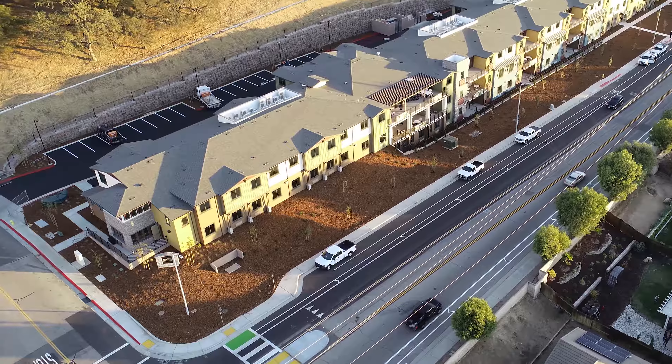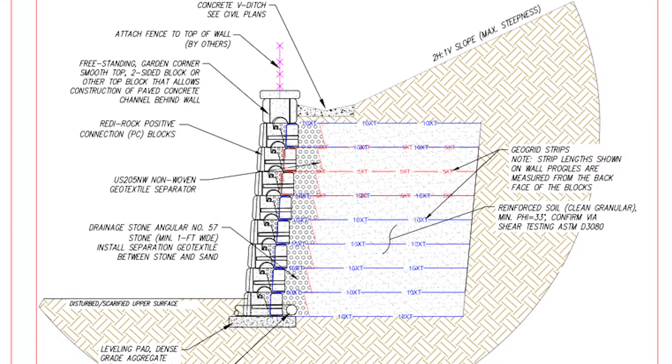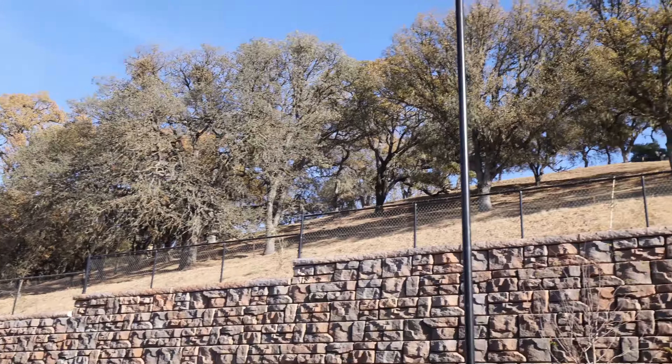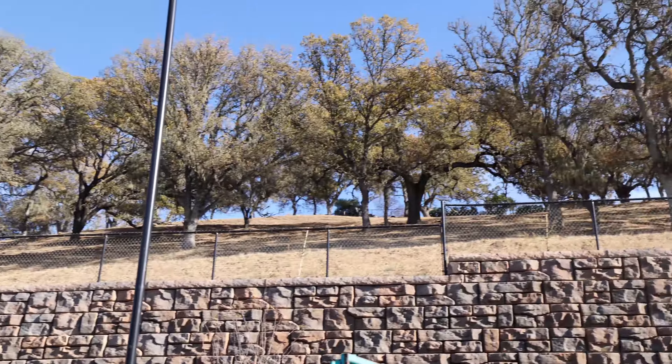We had to fit the 93,000 square feet of building on the site and maintain parking. The city did not want any parking or anything on the front of the building, which necessitated the need of a 20-foot high wall as close as we could to the property line and still maintain the oak woodland behind it on the slope.